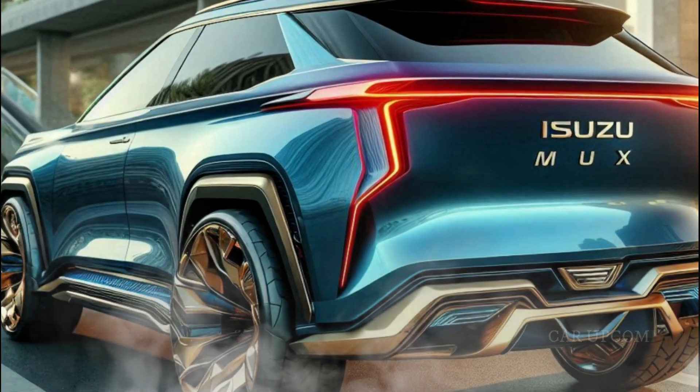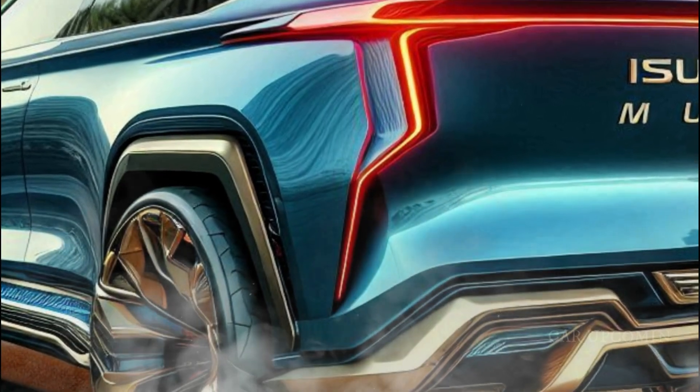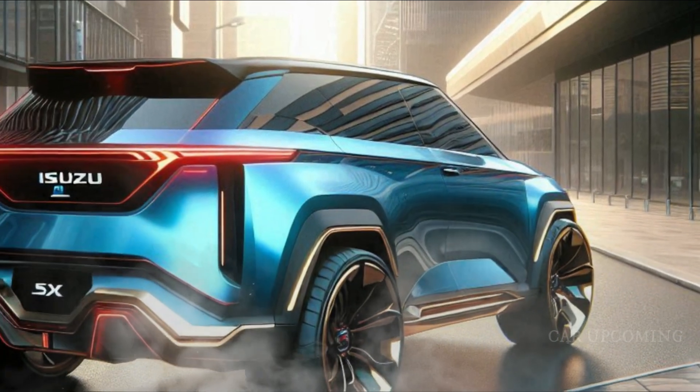Moving to the rear, the MuX features a streamlined tailgate and sleek LED taillights, giving it a sophisticated and modern finish. The integrated roof rails add practicality for those who need extra cargo capacity for adventures.